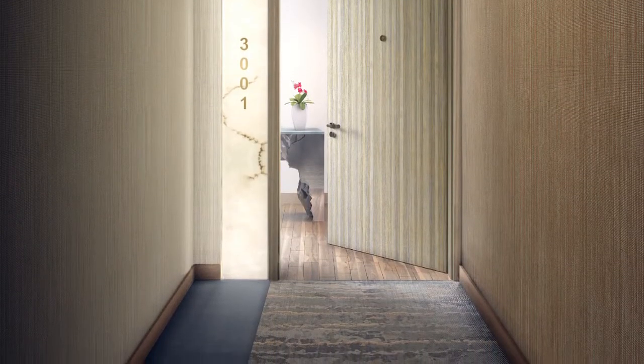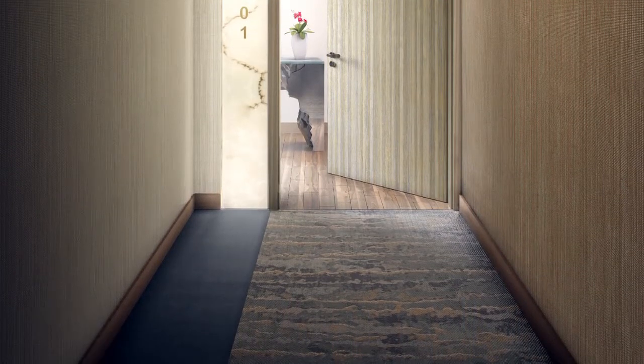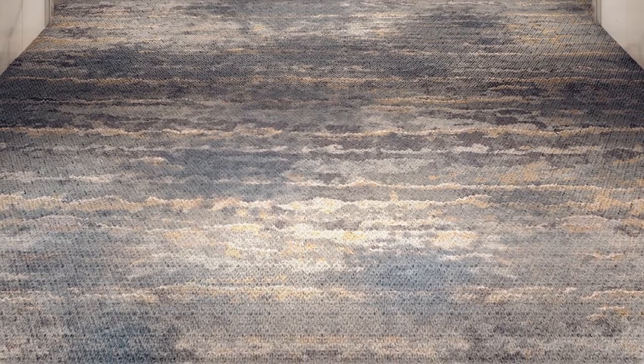The custom carpet design is an elevated point to the overall project. The process of working from a carpet concept through to production for a wool Axminster carpet is a unique and challenging process.